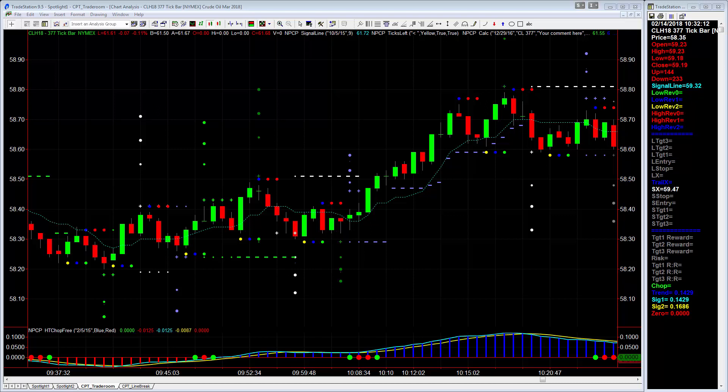Hi everybody, this is TJ with NetPix Inner Circle and the Counterpunch Trader. Normally, on most weeks, we record our live trading session from our trade room each week for the crude oil inventory report — it's one of our favorite trade plans of the week. But this past week, the live recording didn't turn out. So I thought I would just do a quick walkthrough recap of what happened with this week's crude oil report. It was a really great session.